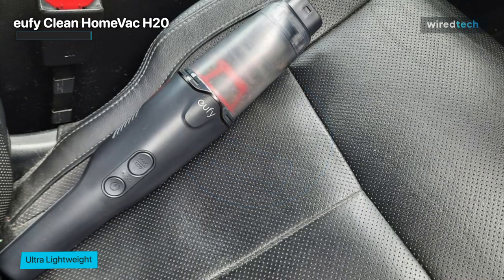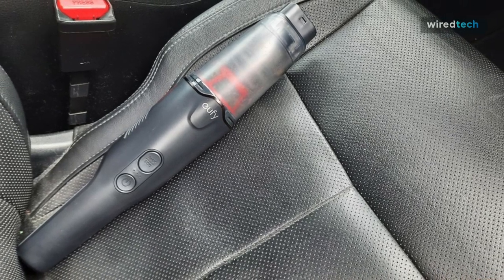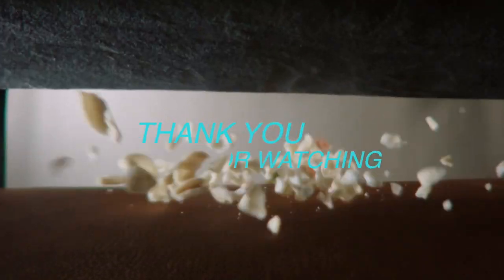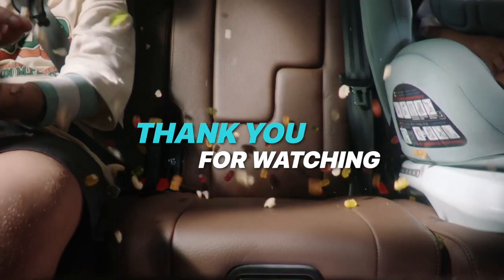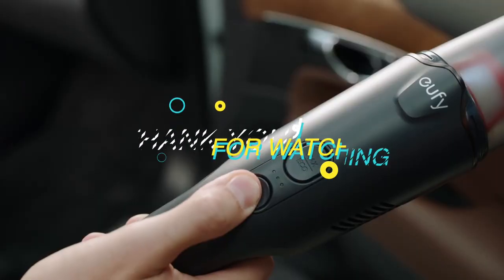We were grateful that the Home Vac H20 could be charged using the in-car charger inside the car. That's all for today's video. I hope you guys enjoyed it — if you did, why don't you give us a like, share, and subscribe to our channel.